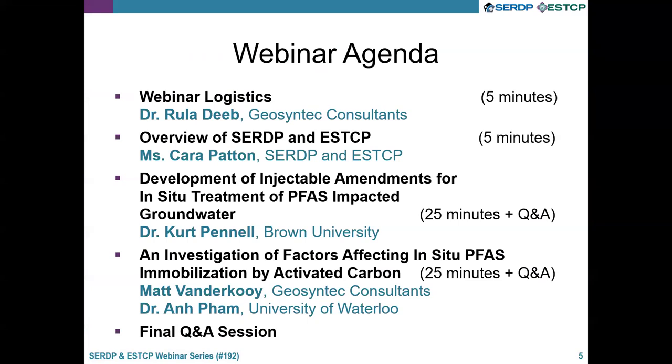This webinar focuses on DOD-funded research efforts to develop absorptive technologies for PFAS removal. First, Dr. Kurt Pennell from Brown University will talk about the development of a polymer-stabilized powder-activated carbon and a polymer-stabilized ion-exchange resin for use as injectable particulate amendments for PFAS absorption in situ. Second, Mr. Matt van der Kooij from Geosynthetic Consultants and Dr. Ayn Pham from the University of Waterloo will talk about their research on in-situ PFAS immobilization using activated carbon barriers.